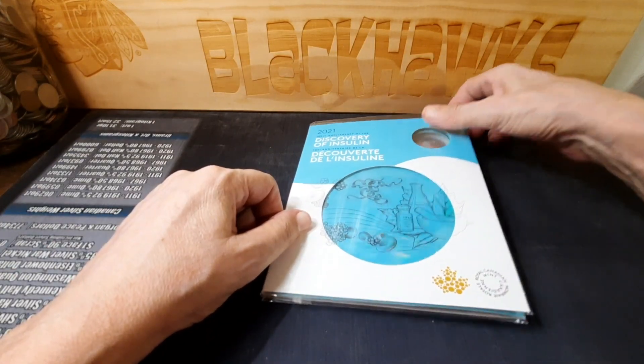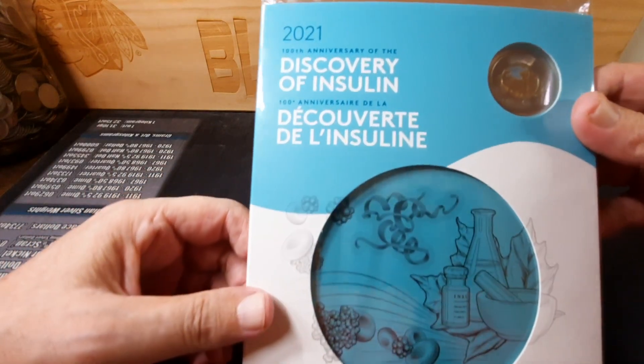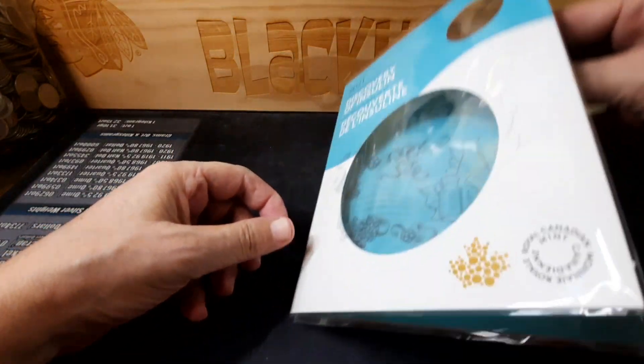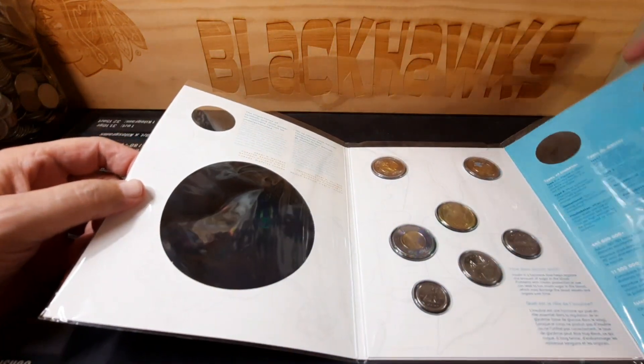I just thought I'd show you one of the presents I got for one of my daughters. It is the commemorative keepsake of the Discovery of Insulin coin that Canada did in 2021, all together in this neat little presentation package. This one is still sealed from the mint and will stay sealed because I will never be able to get it back together.